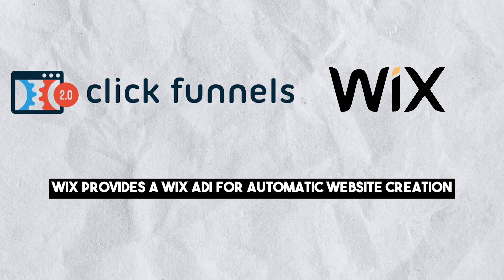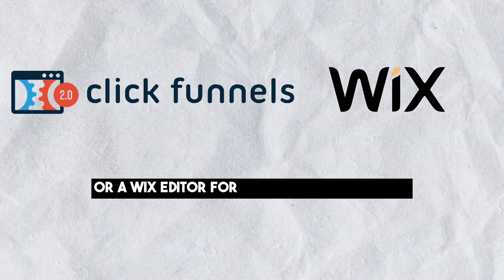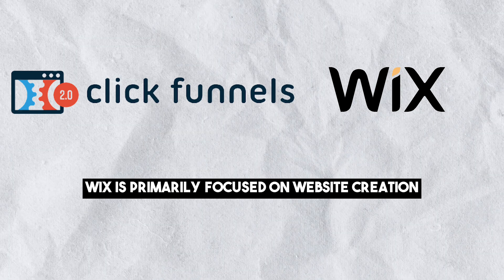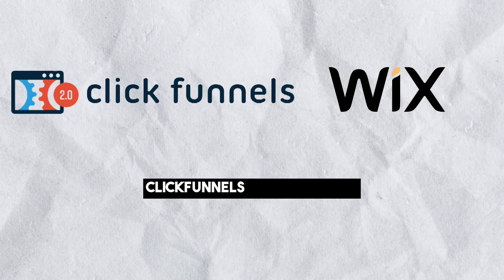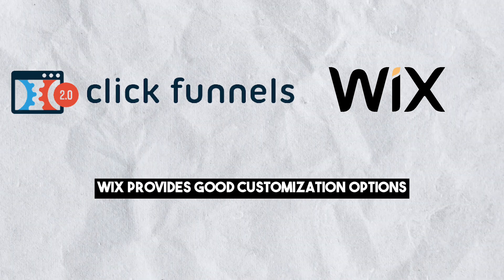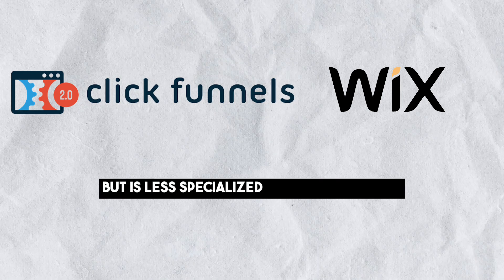Wix provides Wix ADI for automatic website creation or a Wix editor for manual customization. While customizable, Wix is primarily focused on website creation. In terms of customization, ClickFunnels is better suited for creating highly customized sales funnels, while Wix provides good customization options for websites but is less specialized for sales funnels.